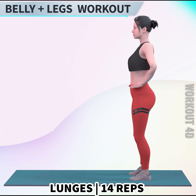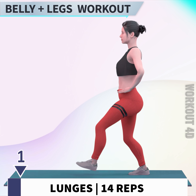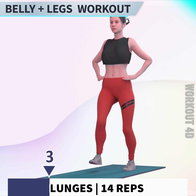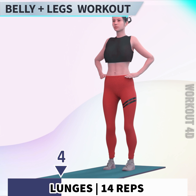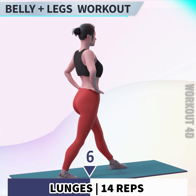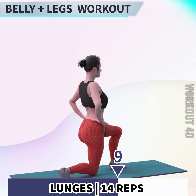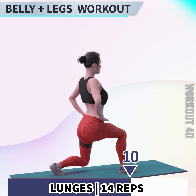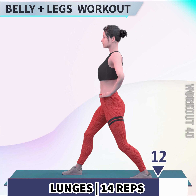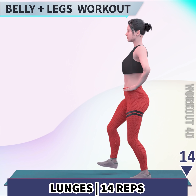Next exercise is lunges in 3, 2, 1, go! 1, 2, 3, 4, 5, 6, 7, 8, 9, 10, 11, 12, 13, 14. Rest time!